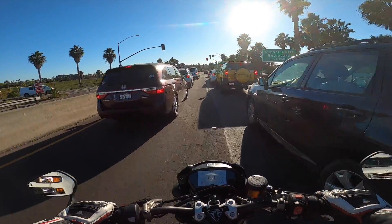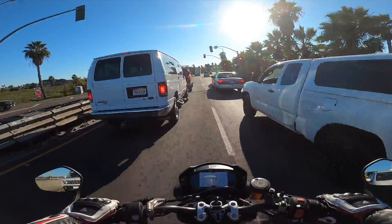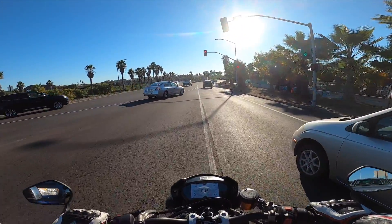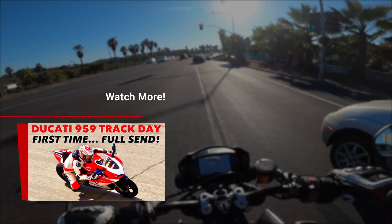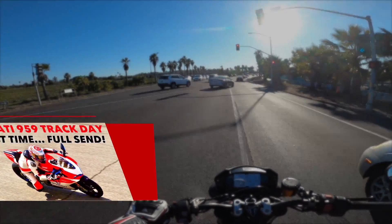The track I'm going to is called Chuckwala. I've been there one or two times before — I think the first time was with my KTM RC Cup bike, and the second time was with my 959 Panigale Corsa. You can check out those videos if you haven't watched them yet.